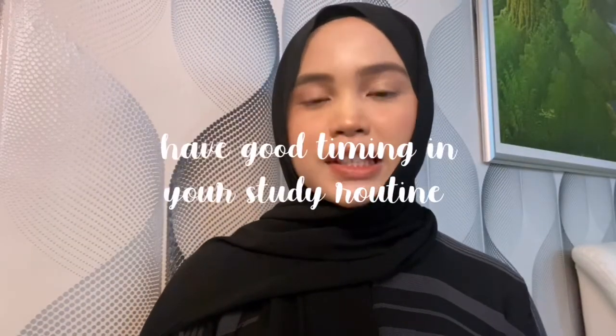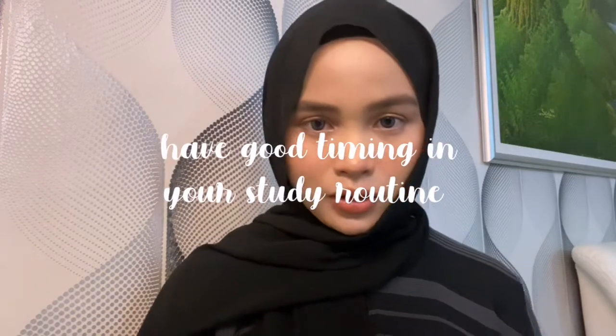My second tip is: have a good timing in your study routine. For example, if you want to do a language subject, you can do it during the afternoon or lunch break. Based on research, it has been proven that our brain is more likely to accept language-based knowledge during that time. You can read through articles or watch YouTube videos based on the language subject you are currently taking.